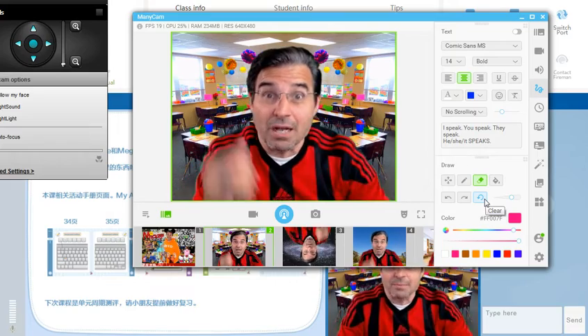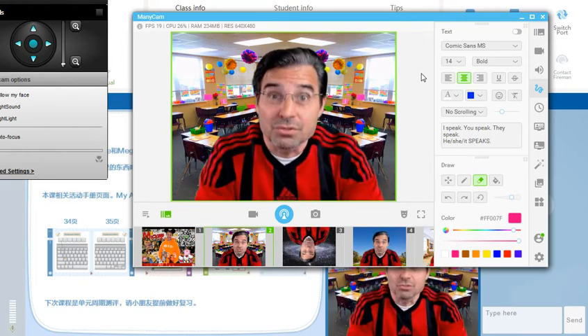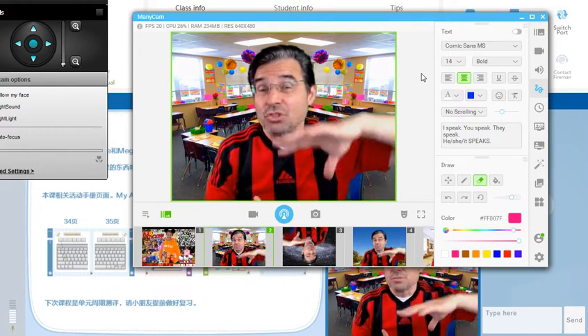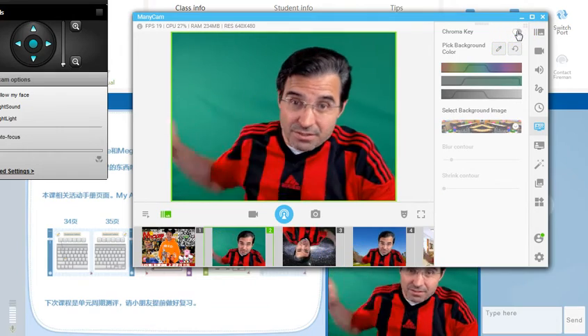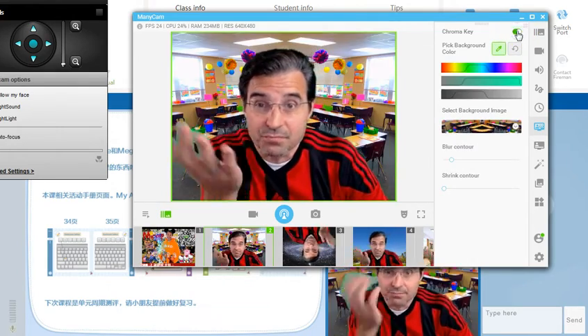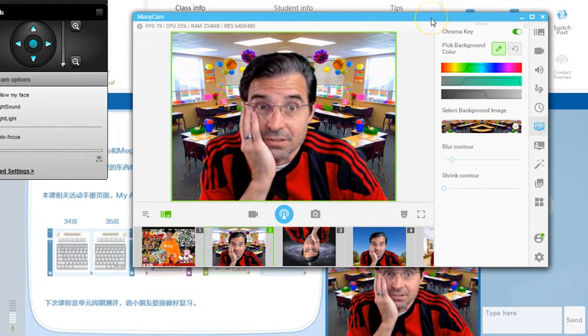Chuck Fresh — please like, subscribe, comment below if you have any ideas or tips about green screen, or something you're using, or if you found a sheet at Walmart that works great. You might need to put two sheets or something black behind it so you get a uniform green. Remember, the uniformity is the most important thing — you don't want any differences in shadow or grayness because your chroma key is going to pick that up. Chuck Fresh, ESL teacher. Peace out.